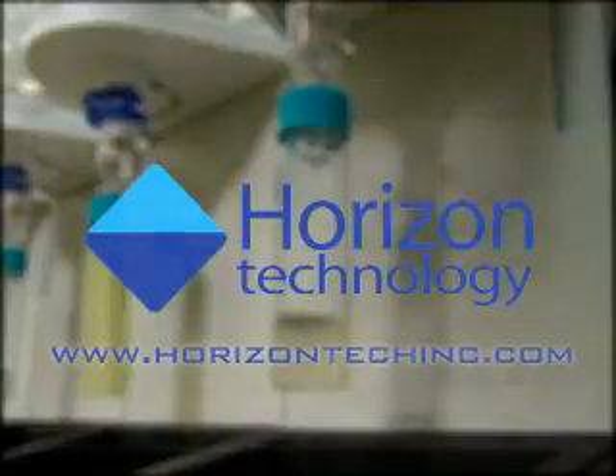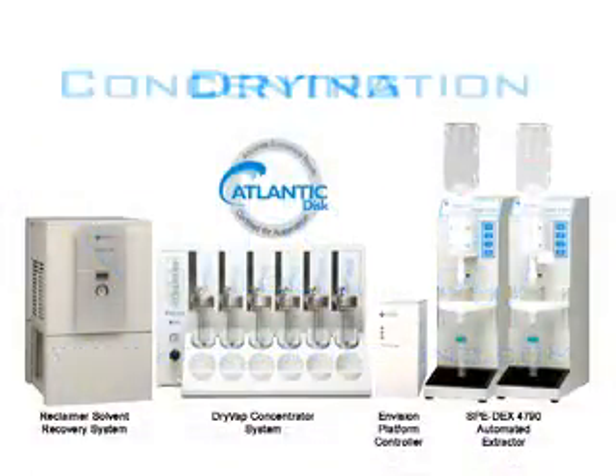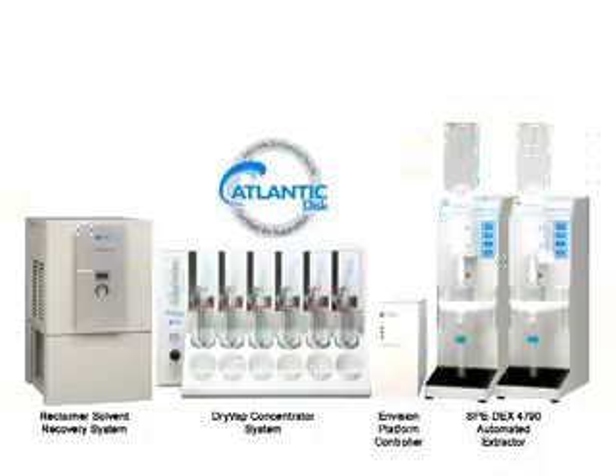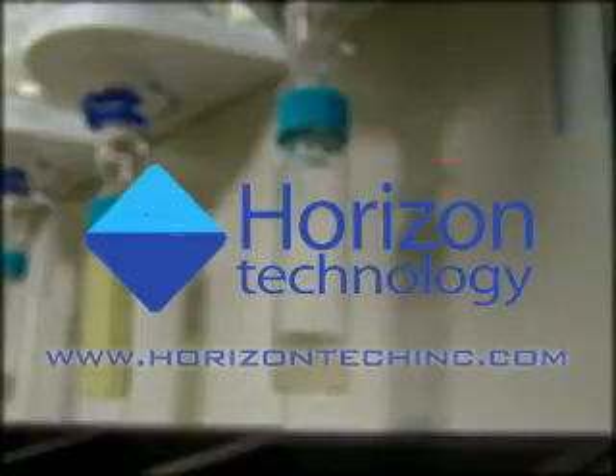See for yourself how the Horizon Technology integrated family of automated extraction, drying, and concentration products will provide a new level of productivity, accuracy, simplicity, and safety in sample prep for your lab. Visit www.horizontechinc.com.